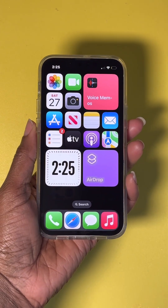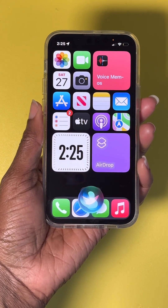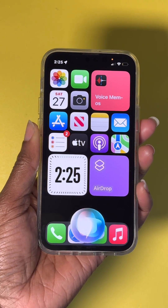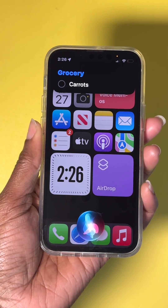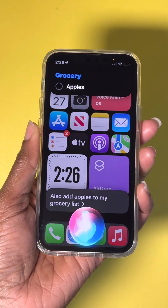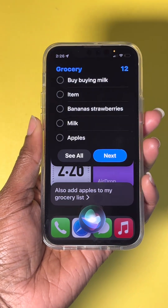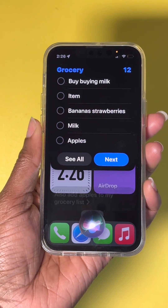Number nine: setting reminders. Say, 'Hey Siri, remind me to take my medication tomorrow at 8 o'clock p.m.' Siri confirms it's added. You can also add items to a list — 'Add apples to my grocery list' and 'Add peanut butter to my grocery list.' Then ask Siri to read the grocery list; it reports 12 items including milk, bananas, strawberries, and apples.